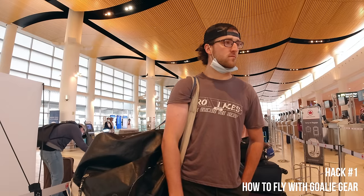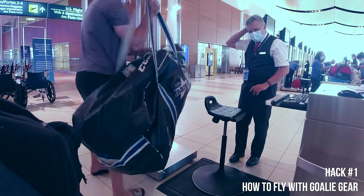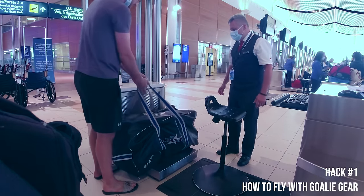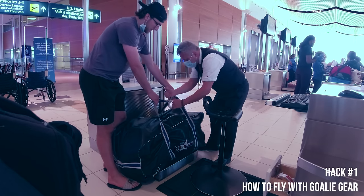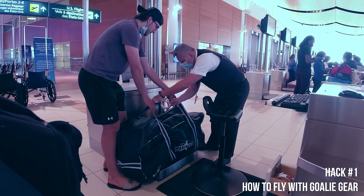First off, show up with everything in your bag zipped up and ready to go to the airport. If you look at the handles on the tops of my bag, I tape these up because the baggage guy is chucking luggage around like it's going out of style. They're probably being paid minimum wage so they really don't care about your gear, so taping the handles stops them from ripping the handles off and they'll stay together.